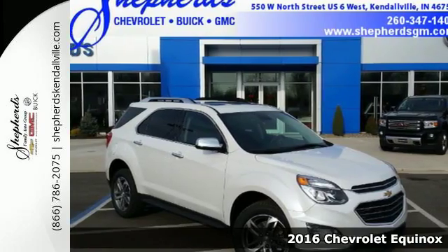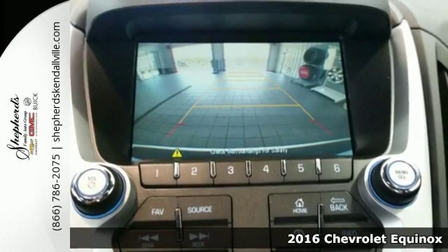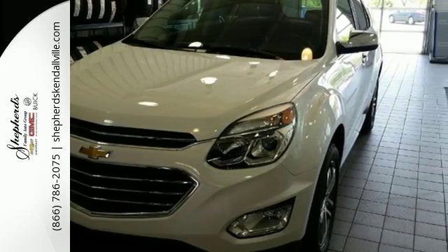It's a 2016 Chevrolet Equinox. Chevrolet tweaked this popular crossover, giving the Equinox a bigger grille with chrome accents flowing into the stylish and more pronounced headlights.